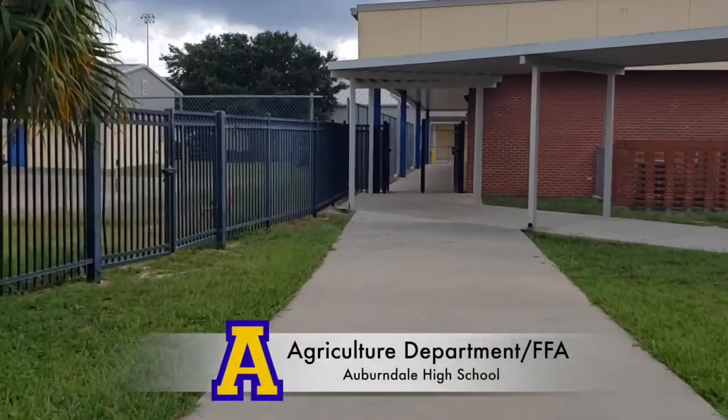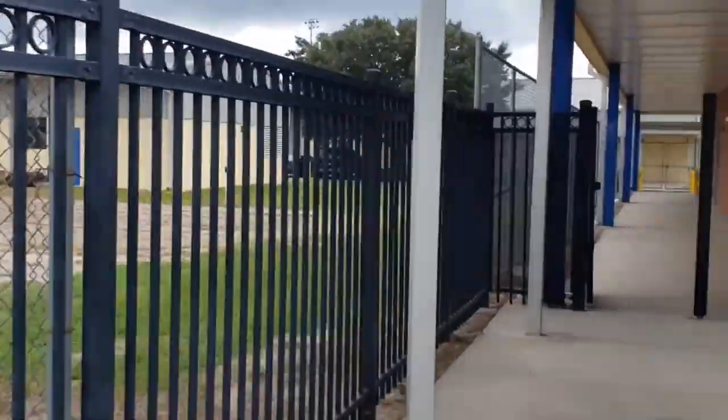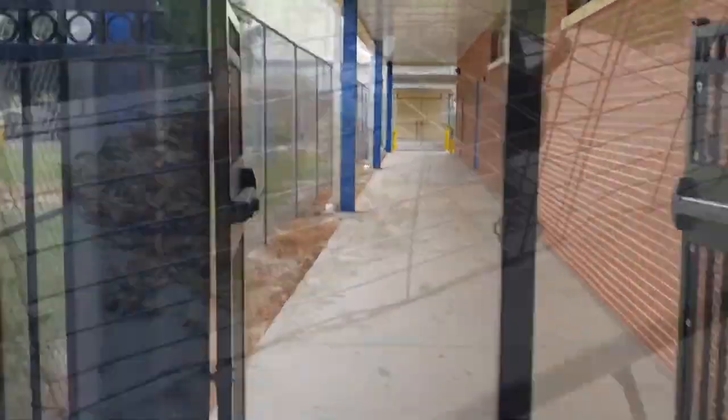Next up is the Ag Building. Students, if you are taking Agriculture this year, your building is located between the North Campus and the Weightlifting Room. If you have any questions, feel free to ask the administration on campus.